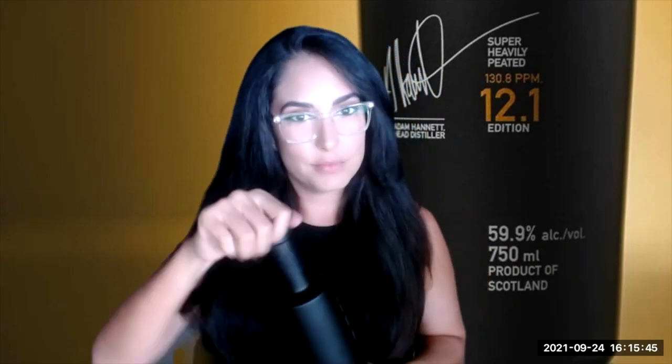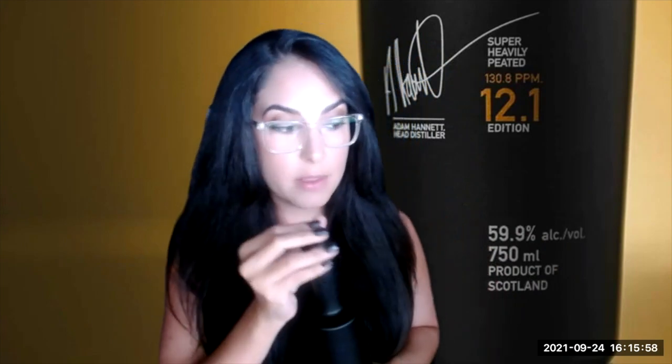So let's go in and talk about the tasting notes and try this. We're trying this neat right now. We already know it's 59.9% ABV and 130.8 PPM. For some, that could be intimidating — a lot of smoke, a lot of medicine. But I can already tell you, the aroma coming off the glass right now is strong but very pleasant.